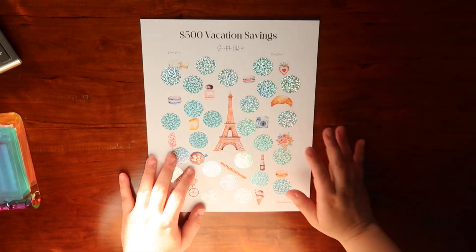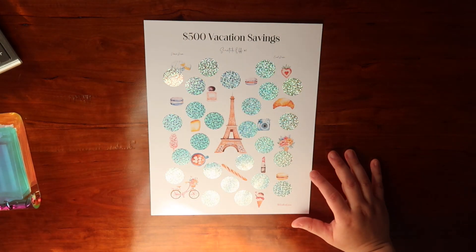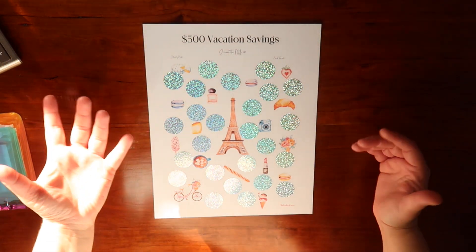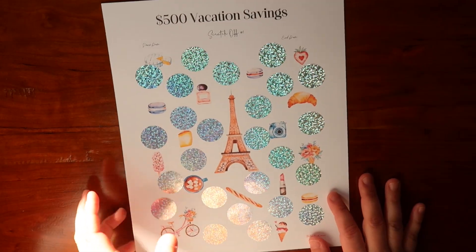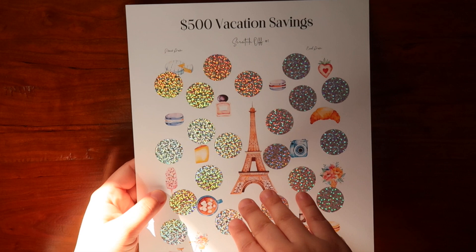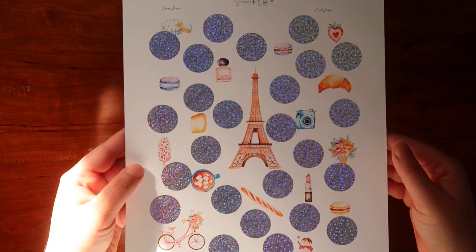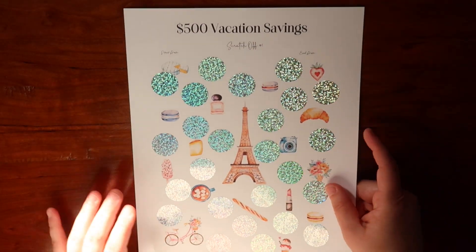This is going to be my first vacation savings challenge. I am going to be making more of these — they'll be on my website soon because I have other designs in mind. I just wanted to start saving in smaller increments rather than doing a massive savings challenge. I enjoy the smaller amounts. These are made with watercolor designs. I really love watercolor and if you see on my website, I have almost everything in that pastel shade, all made with watercolors because it just looks so beautiful when printed. The quality is beautiful and I use a thicker paper so that really helps.